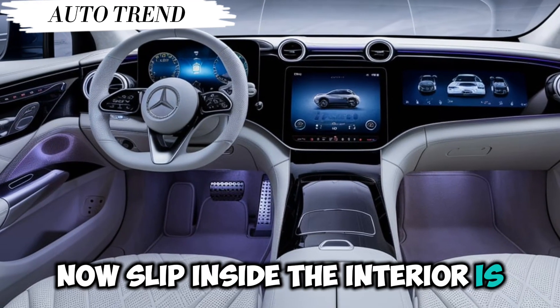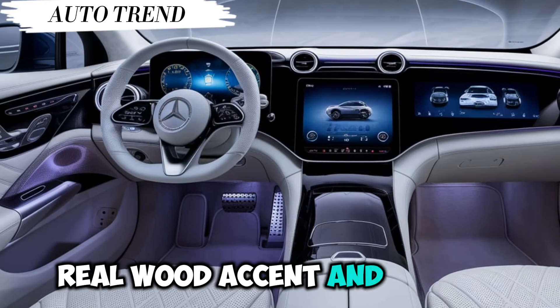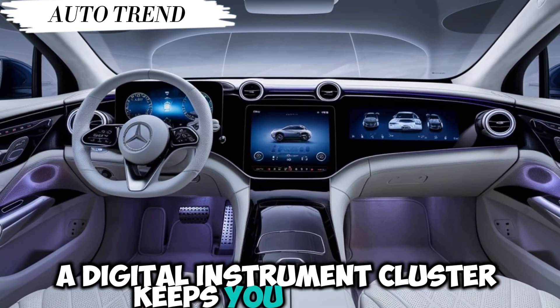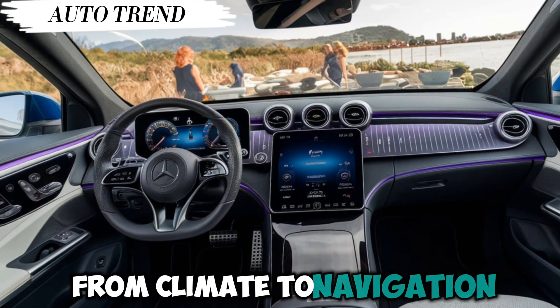Slip inside — the interior is pure opulence. Plush leather seats, real wood accents, and all the tech you could ask for. A digital instrument cluster keeps you informed, while a massive center touchscreen lets you control everything from climate to navigation.